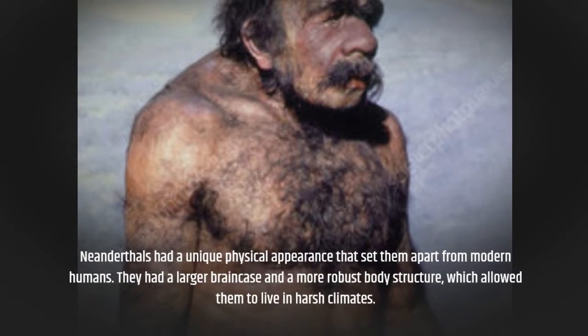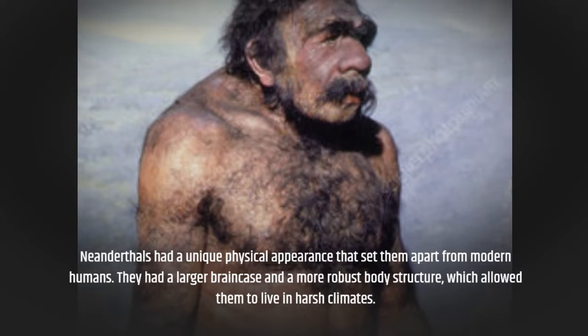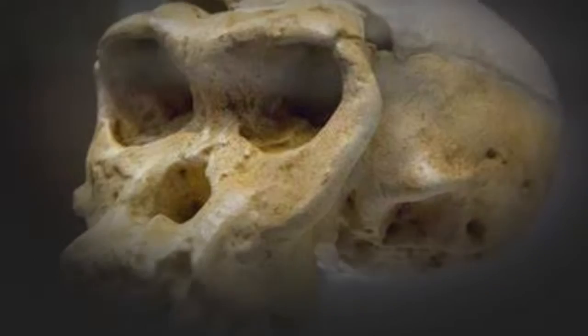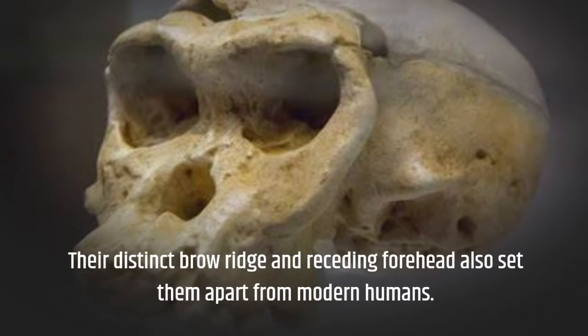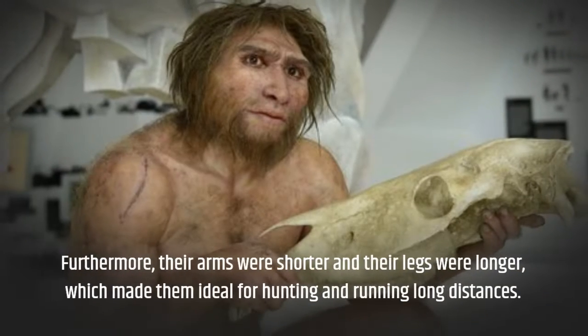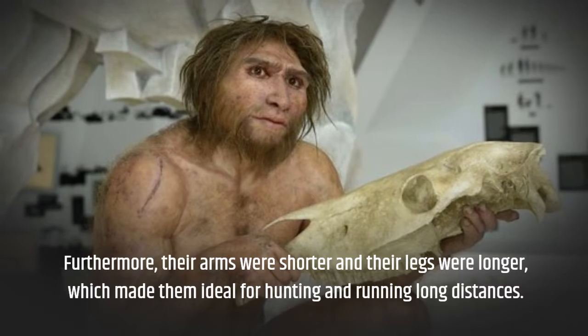Neanderthals had a unique physical appearance that set them apart from modern humans. They had a larger braincase and a more robust body structure, which allowed them to live in harsh climates. Their distinct brow ridge and receding forehead also set them apart from modern humans. Furthermore, their arms were shorter and their legs were longer, which made them ideal for hunting and running long distances.